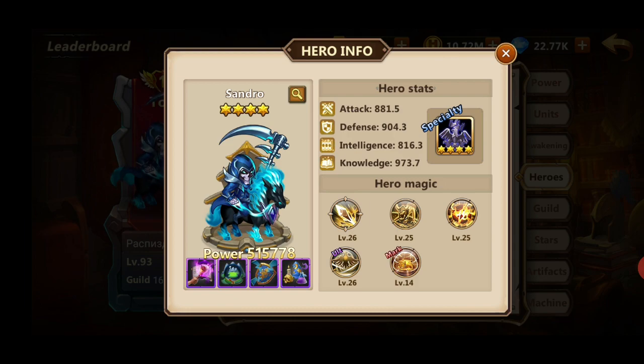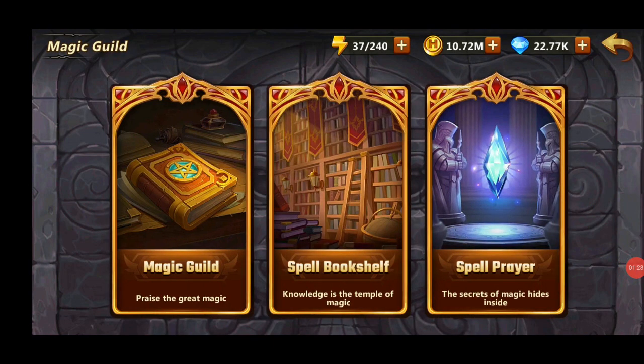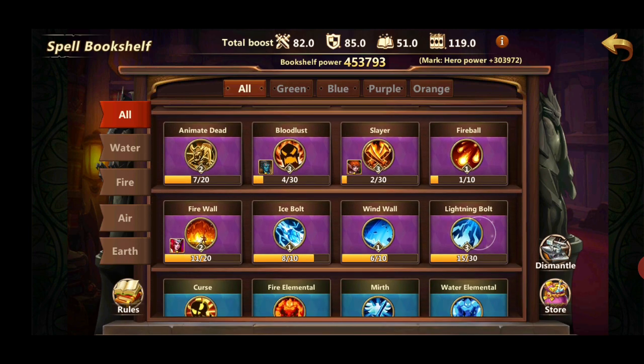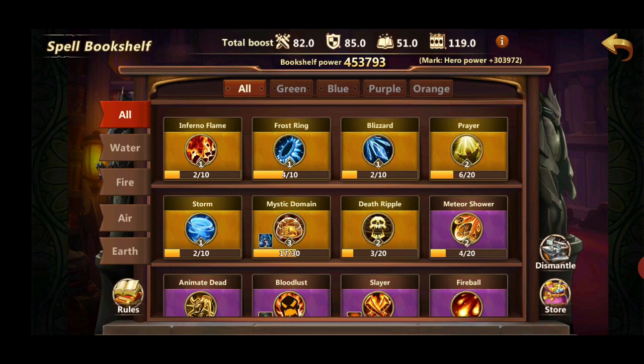So where is he getting these hero stats? Let's go to the bookshelf. The spell bookshelf can be found in the Magic Guild, and this shows the total stat boost. I'm getting 82 attack, 85 defense, 51 power, and 119 knowledge — and my spells are not even maxed out yet. I still have a lot of spells at level one. When the spell bookshelf was introduced, top players spent a lot of diamonds to get ahead.